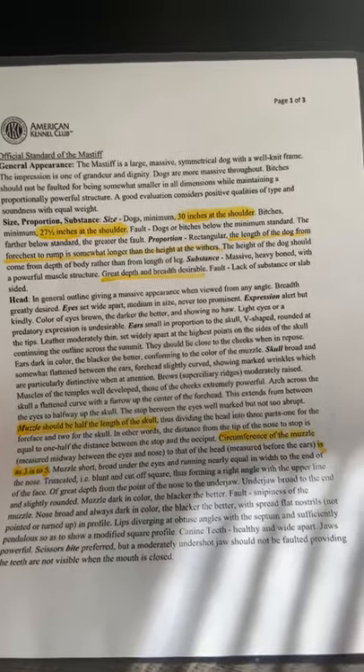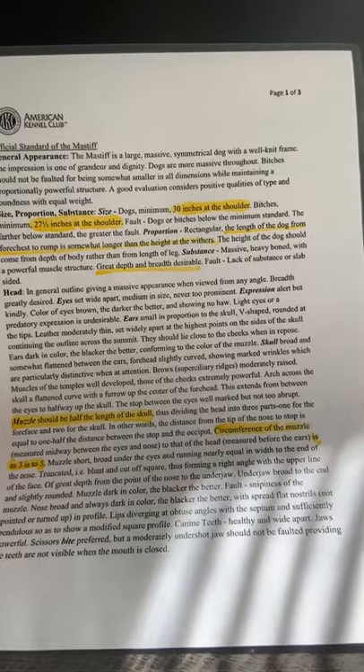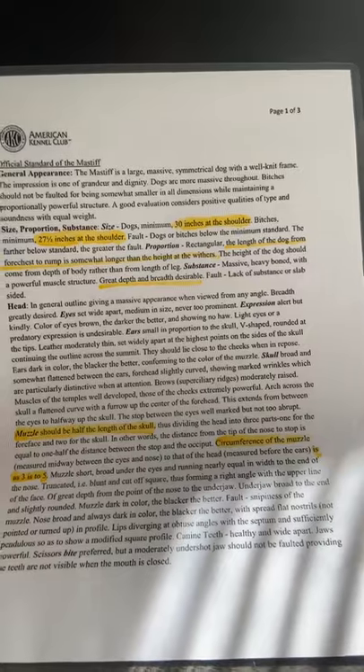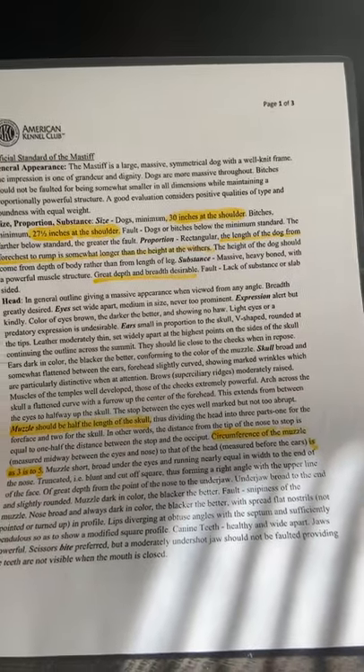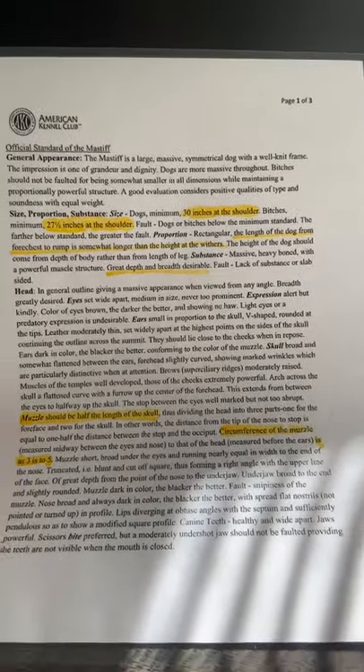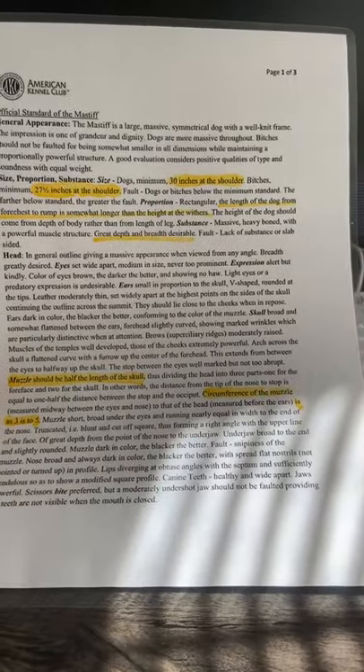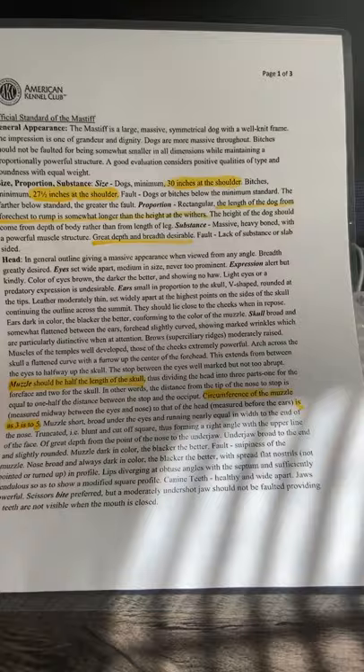Expression: alert but kindly. Color of eyes: brown, the darker the better, and showing no haw. Light eyes or a predatory expression is undesirable. It is important with a giant breed that they have a good temperament.